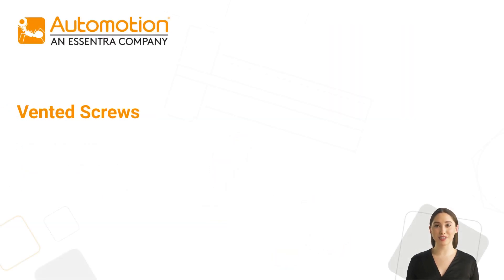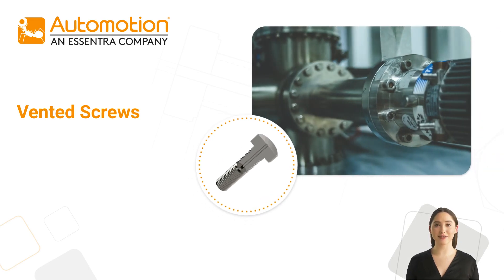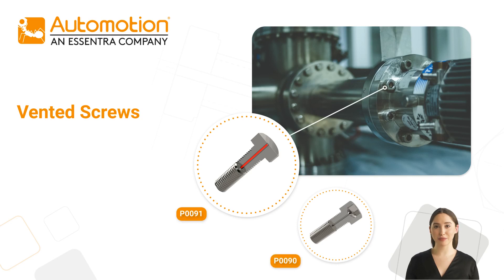Our vented screws are specially designed for the controlled release of gas, pressure or vacuum within an enclosed system. They help to eliminate virtual leaks in HV and UHV systems and release trapped gases from tapped holes via the central vent down the middle of the screw.